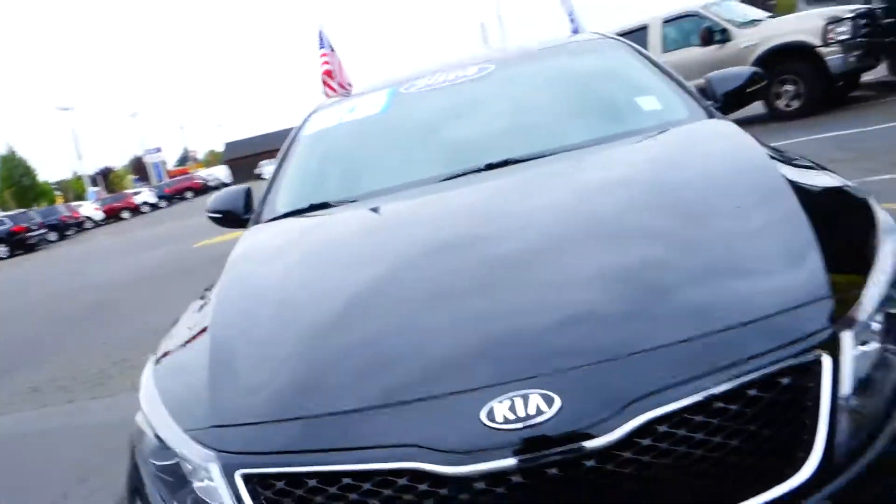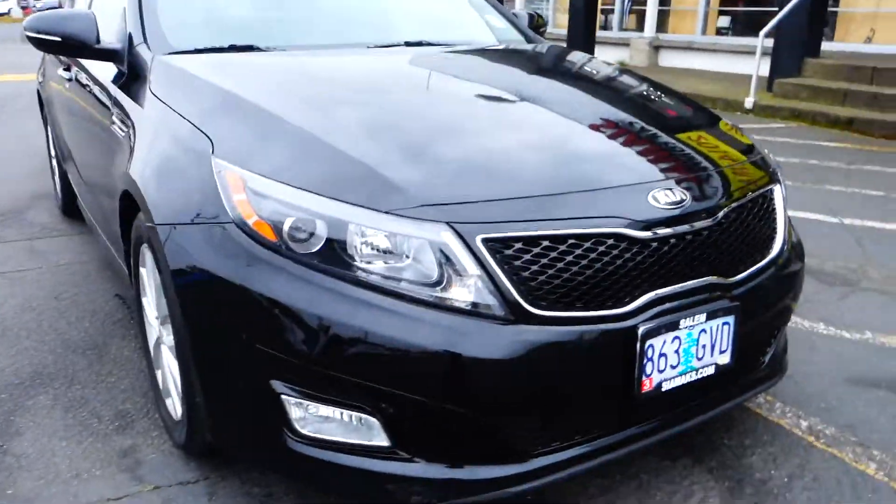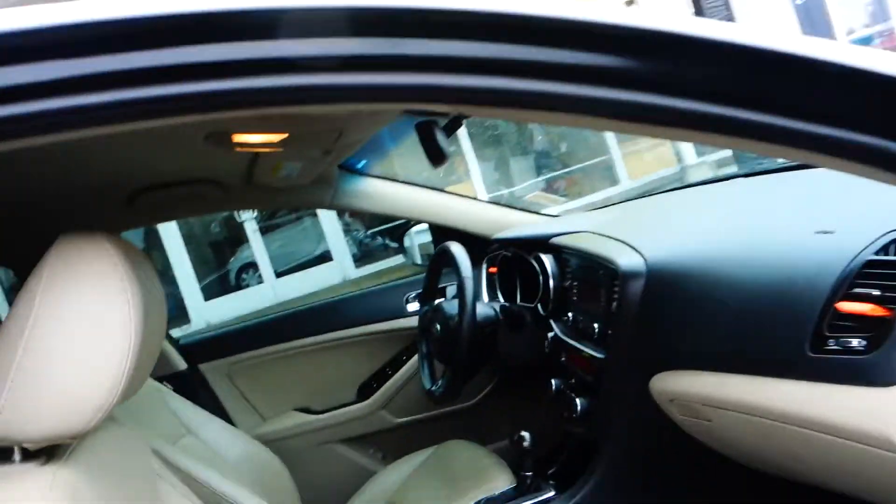This is a Kia Optima, year model 2014, with fog lights on the front, alloy wheels with ABS brakes. This car has low miles.